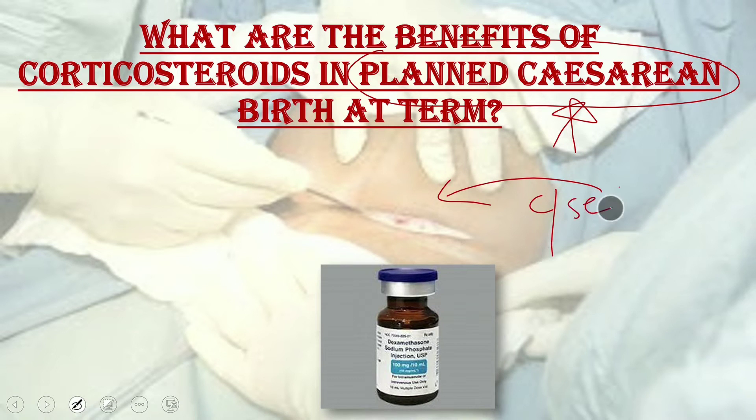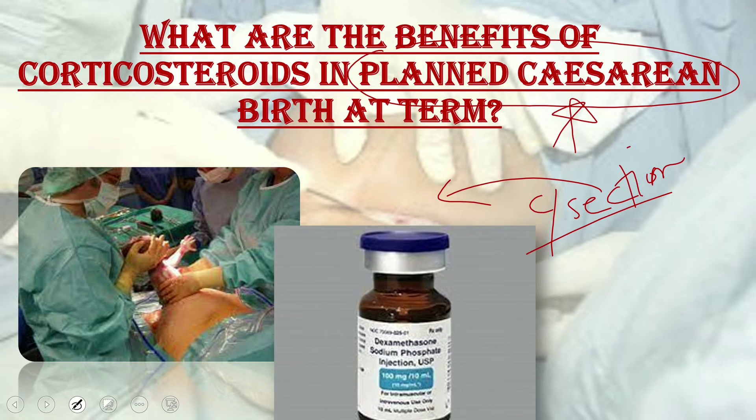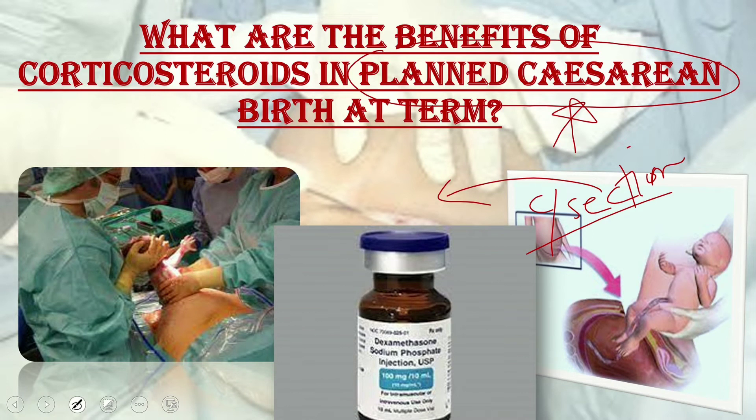Regarding benefits of corticosteroids in planned cesarean birth at term, the NICE guideline recommends planned cesarean birth should not routinely be carried out before 39 weeks of gestation. However, if carried out between 37 and 38 weeks for certain reasons, an informed discussion should take place with the woman and her family members about the potential risks and benefits of a course of antenatal corticosteroids.